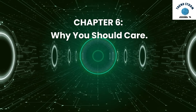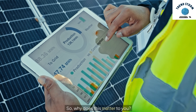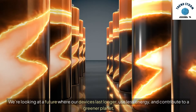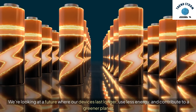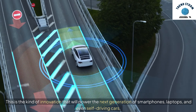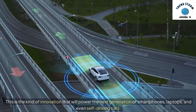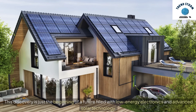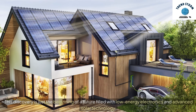Chapter 6: Why You Should Care. We're looking at a future where our devices last longer, use less energy, and contribute to a greener planet. This is the kind of innovation that will power the next generation of smartphones, laptops, and even self-driving cars. The possibilities are endless. This discovery is just the beginning of a future filled with low-energy electronics and advanced solar technology.